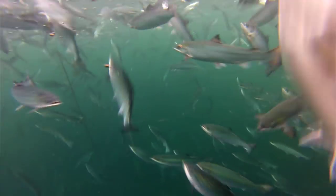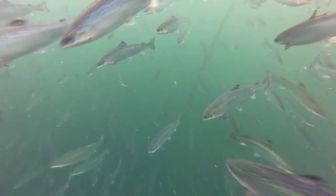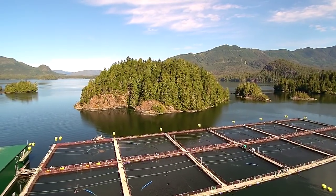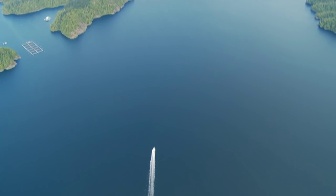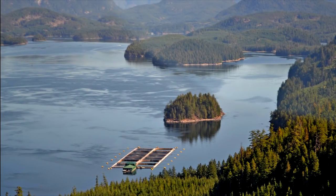Now this sounds like a lot of fish, but the pens are not densely packed. In fact, the fish only take up about 3% of the pen volume — the rest is water. To ensure a continuous, clean supply of water for the fish, site locations follow stringent government regulations requiring high tidal flow, appropriate depth, and kept well away from sensitive wildlife habitat.